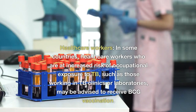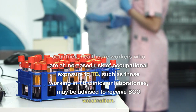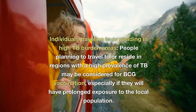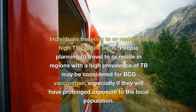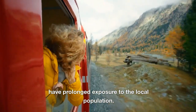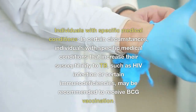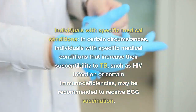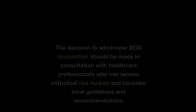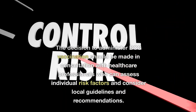Healthcare workers in some countries who are at increased risk of occupational exposure to TB, such as those working in TB clinics or laboratories, may be advised to receive BCG vaccination. People planning to travel to or reside in regions with a high prevalence of TB may also be considered for BCG vaccination, especially with prolonged exposure to the local population. Individuals with specific medical conditions that increase susceptibility to TB, such as HIV infection or certain immunodeficiencies, may also be recommended for BCG vaccination. The decision should be made in consultation with healthcare professionals who can assess individual risk factors and local guidelines.